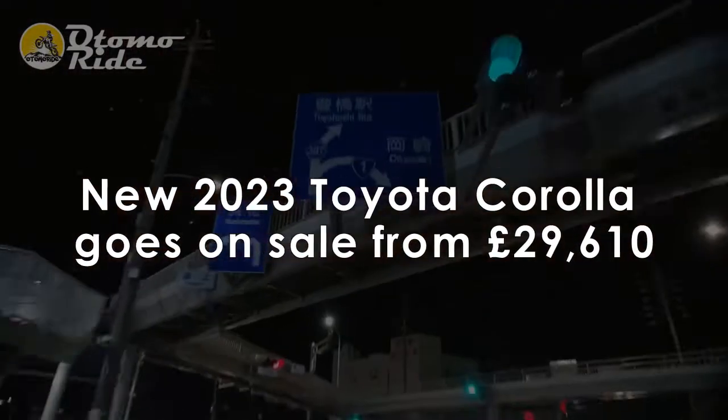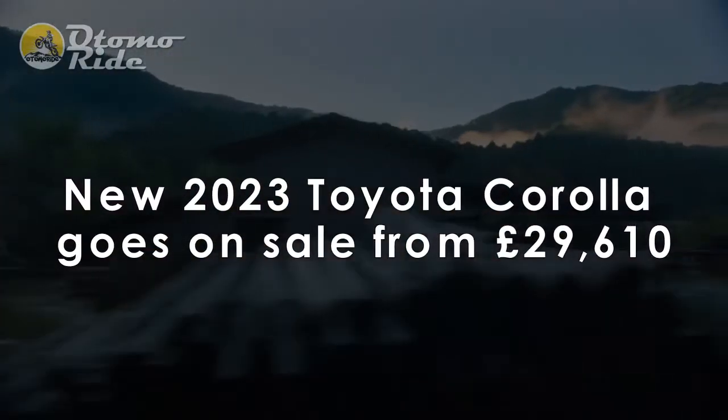The new 2023 Toyota Corolla goes on sale from £29,610.